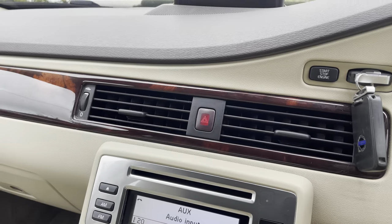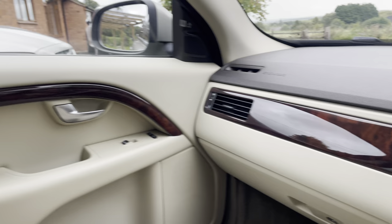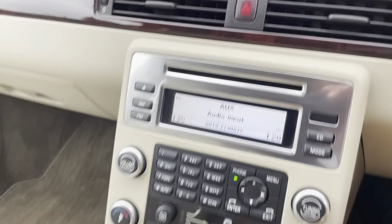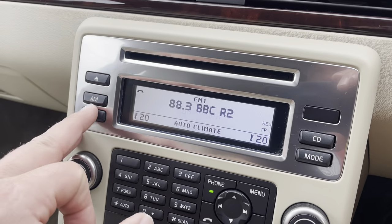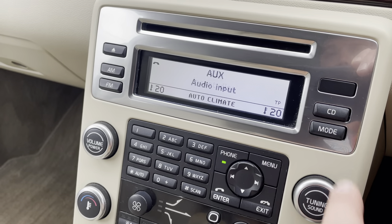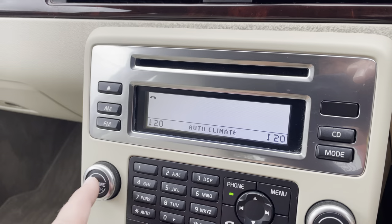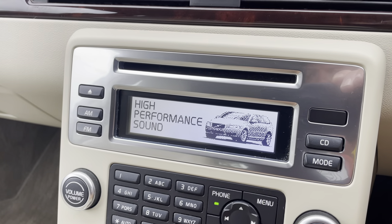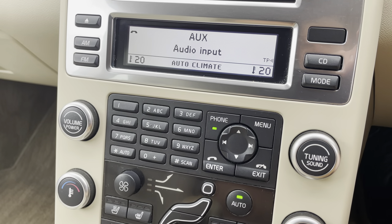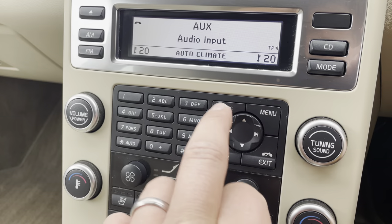Coming down here, there are wood walnut dash inlays and door trims as well. You've got FM and AM radio, CD, and a 3.5mm auxiliary input. There's also a high-performance upgraded sound system — turn it off and on again and it pops up.